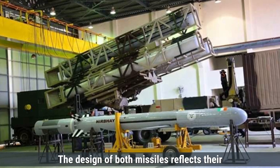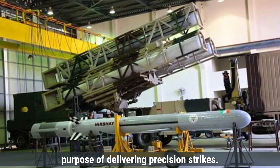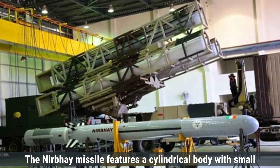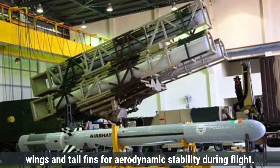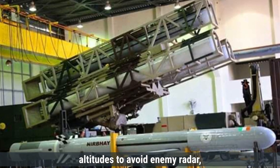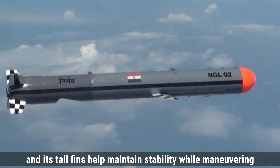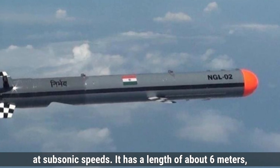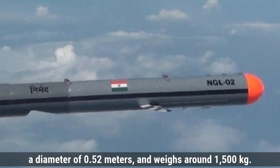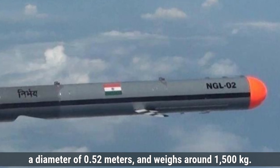The design of both missiles reflects their purpose of delivering precision strikes. The Nirbhay missile features a cylindrical body with small wings and tail fins for aerodynamic stability during flight. The missile is designed to fly at low altitudes to avoid enemy radar, and its tail fins help maintain stability while maneuvering at subsonic speeds. It has a length of about 6 meters, a diameter of 0.52 meters, and weighs around 1,500 kilos.